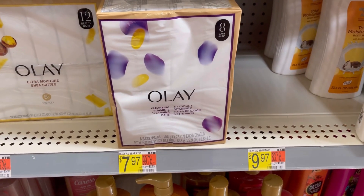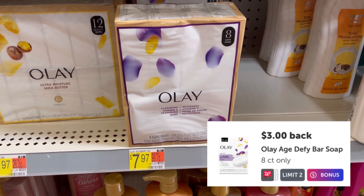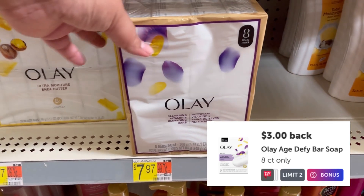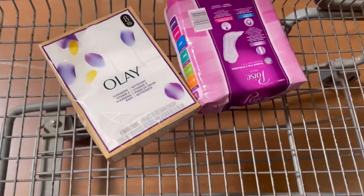Next, I'll be grabbing these Ole bar soaps — the 8-count for $7.97. There's a $3 Ibotta rebate, and on Shopkick you can get back $3.06, making these bar soaps just $1.91.